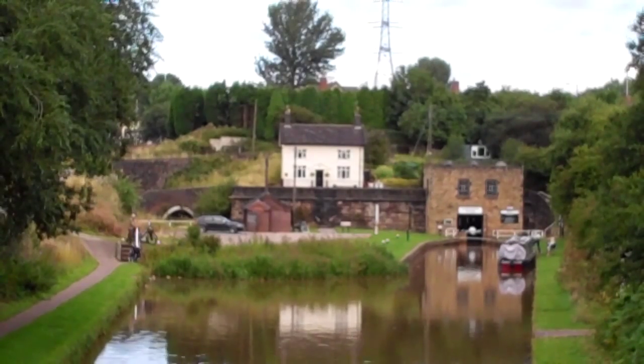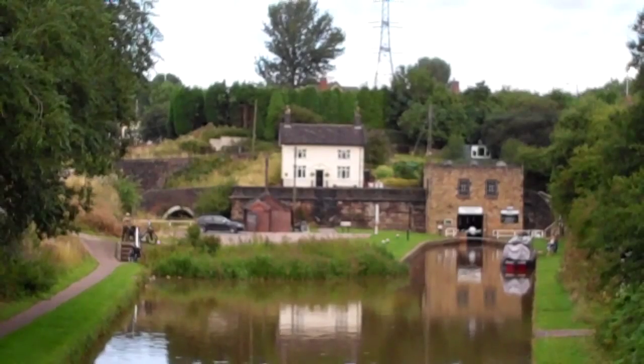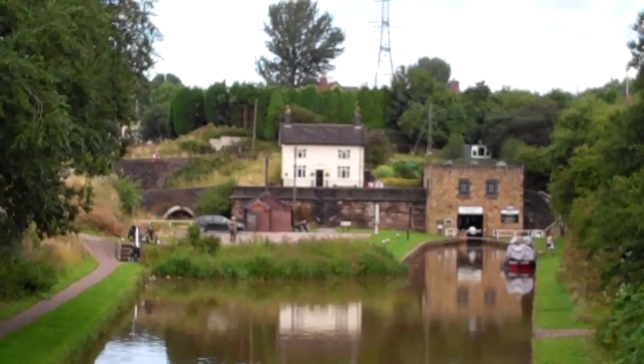Good morning everyone. Today on Curiosities of Staffordshire we're looking straight ahead at the Harecastle Tunnel, which is one of the longest canal tunnels in Great Britain — and in fact we're looking at both of them. The one on the left of the picture, just where the car is, is the original tunnel built by the celebrated canal engineer James Brindley. It was a gruelling seven-year project completed in 1777.